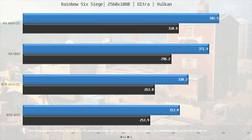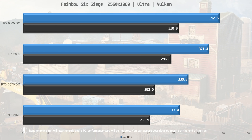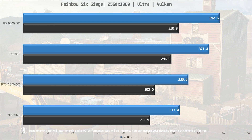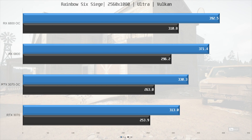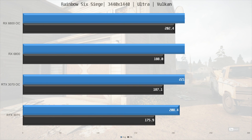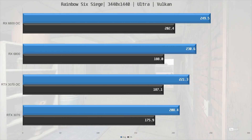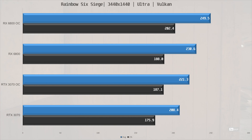Rainbow Six Siege is next, and at stock the 6800 is 19% faster at 1080p ultra-wide. With both cards overclocked, the 6800 is still 19% faster. Moving up to 1440p, the RX 6800 is 11% ahead of the stock 3070, and overclocked the 6800 is 13% ahead of the overclocked 3070.